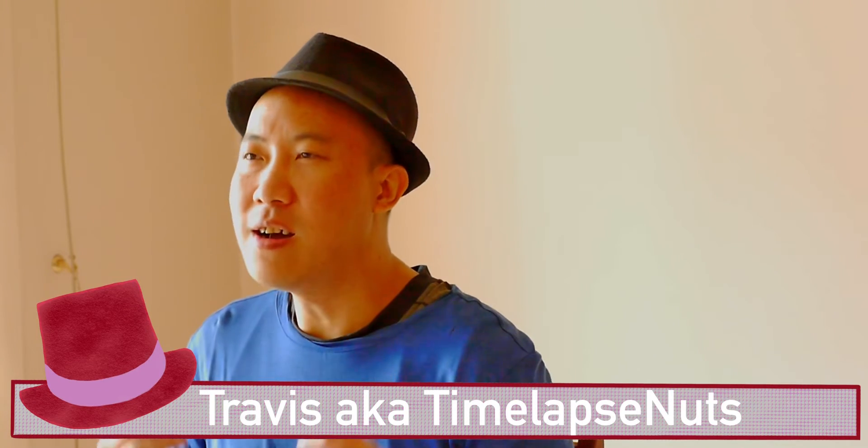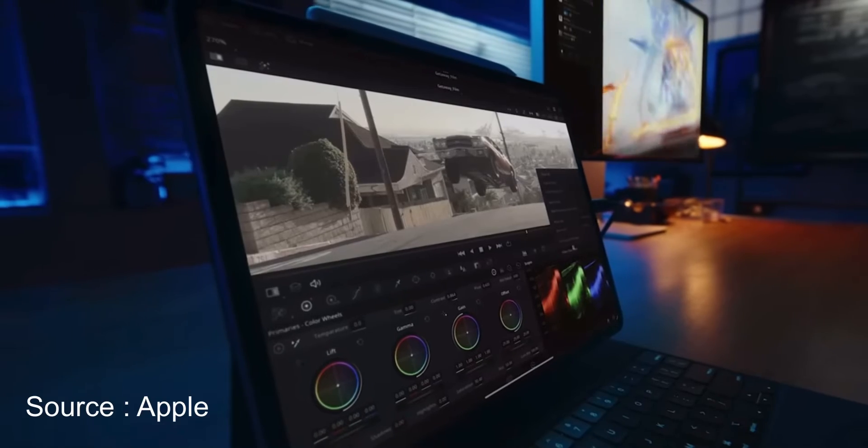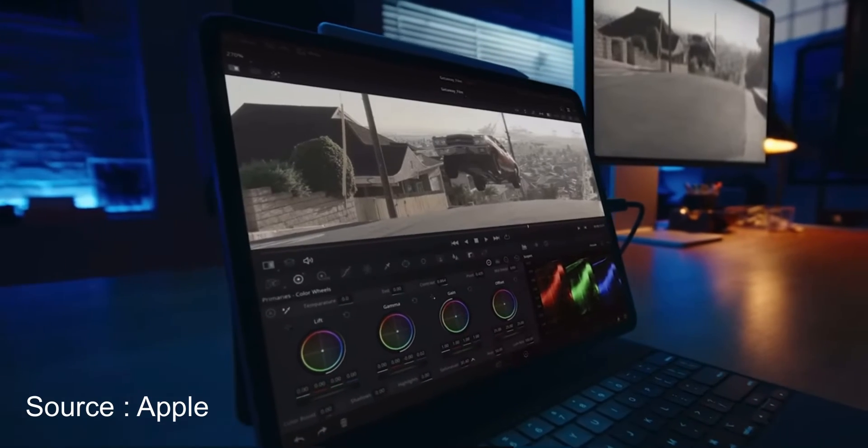DaVinci Resolve is coming to the iPad. What does it mean for pro editors and amateurs alike? The new 2022 iPad Pro has the M2 chip in it, and in Apple's promotional video they also shared that DaVinci Resolve is coming to the iPad.